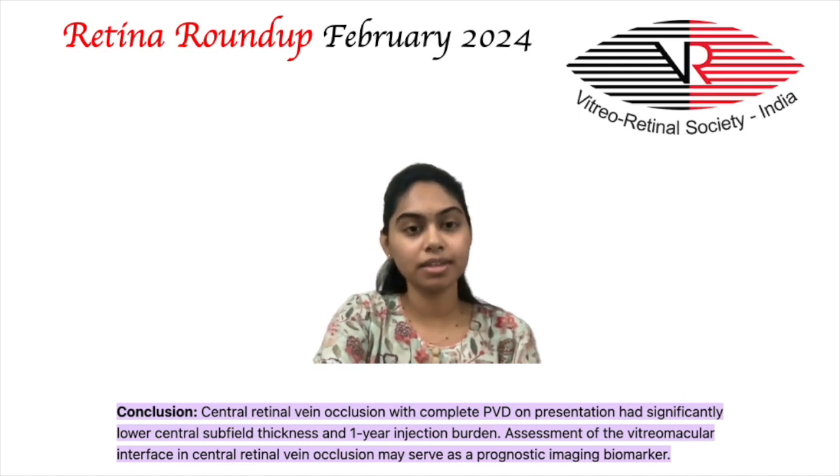Central subfield thickness and 1-year intravitreal injection burden was found to be significantly lower in those with complete PVD. It was concluded that the assessment of the vitreomacular interface may serve as a prognostic biomarker in those with acute treatment-naive central retinal vein occlusion.